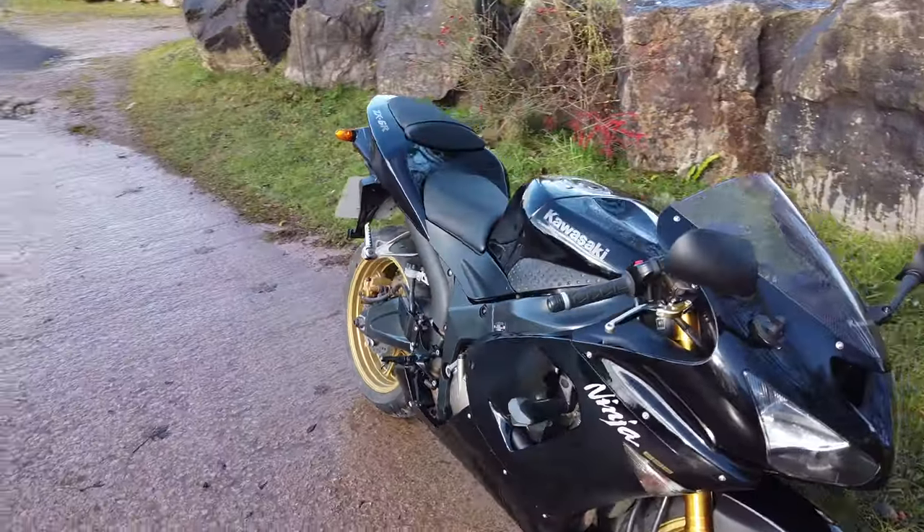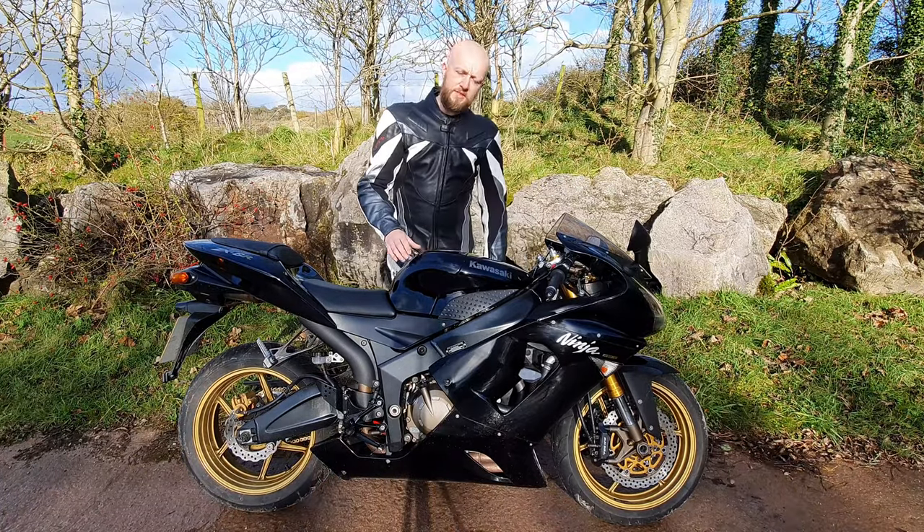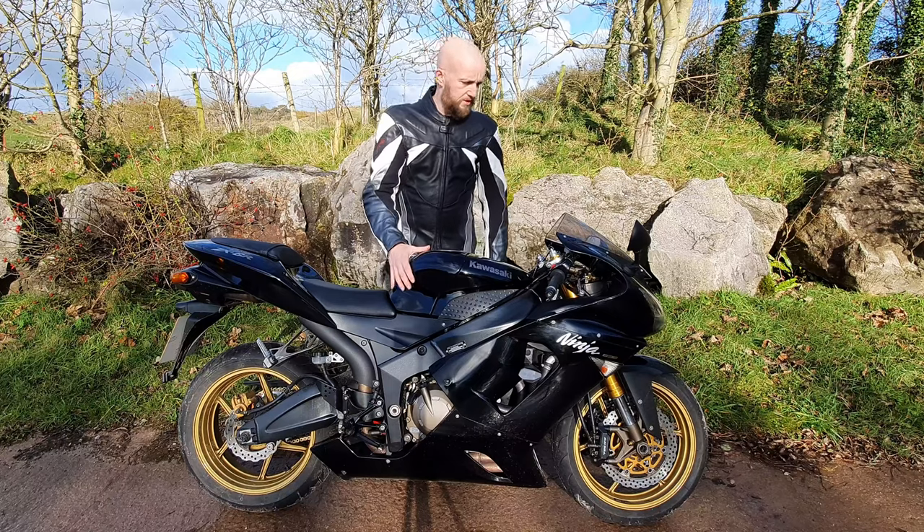In the 2005 onwards bike, which is what we've got here, Kawasaki further refined the 636 engine with bigger cams, a new head and polished ports. The 636 engine is what this series of the Ninja is best known for.